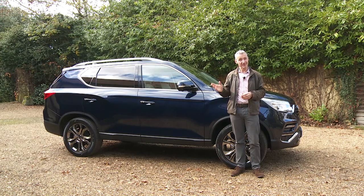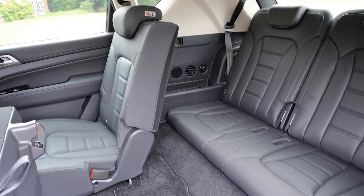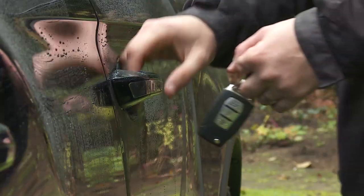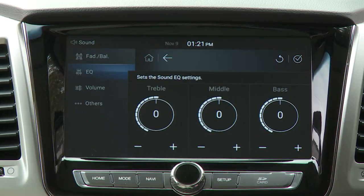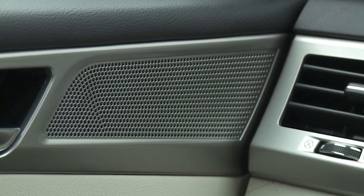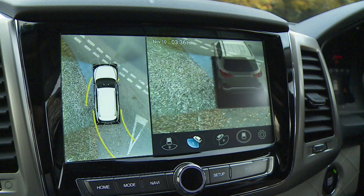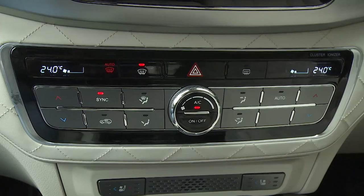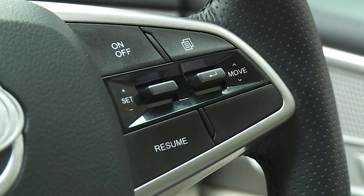A glance at the standard spec might well tempt you towards a test drive. Even the entry-level seven-seat EX model gets 17-inch alloy wheels, roof rails, power-folding heated door mirrors, auto headlights and wipers, keyless entry and a lower windscreen wiper de-icer so the blades don't freeze to the glass in winter. Inside there's an eight-inch centre-dash infotainment screen incorporating a six-speaker DAB audio system, Bluetooth phone connectivity, a reversing camera and smartphone mirroring using Apple CarPlay or Android Auto, plus manual air conditioning, cruise control and a leather steering wheel.